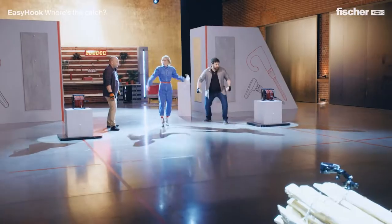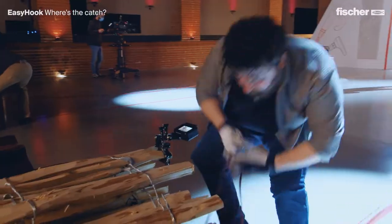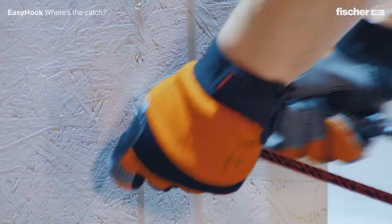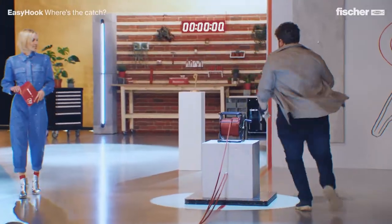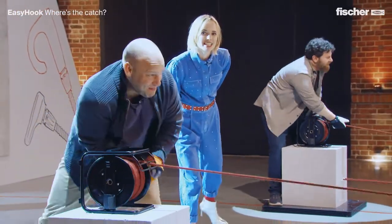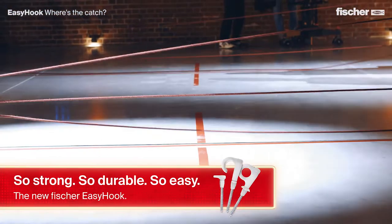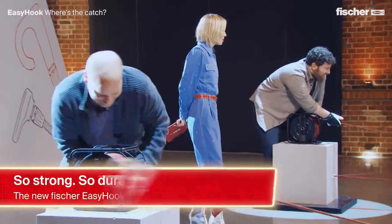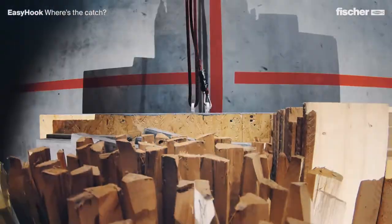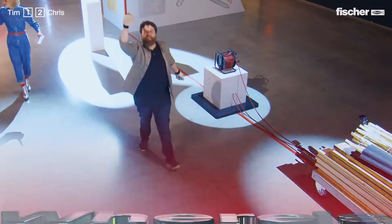On your marks, get set, go! Tim, just a quick reminder — it's about the one and only golden easy hook. I'm doing my best! Oh my God, wow! Look at this! Somebody has been working out at home. Go, go, go! Yes! And our winner is Chris! Chris wins the whole competition, and with it, the golden easy hook.